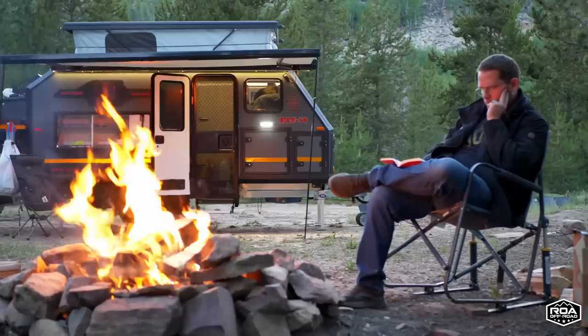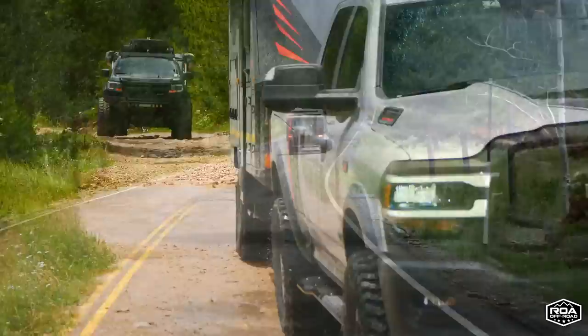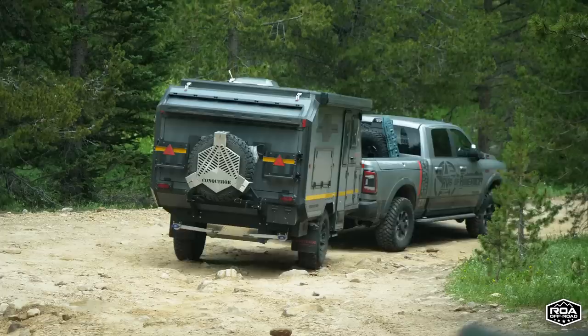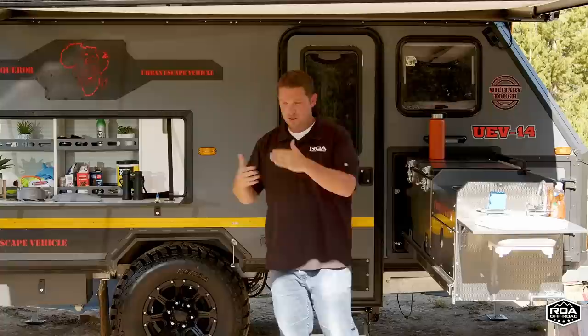We have the very first prototype. We've actually helped in the design — it's been really cool syncing up with Conqueror in a way that they actually listen to our input. We've been taking them off-roading, towing them, and giving feedback. Obviously they've been doing this for 30 years, so they have a really good understanding of these campers and off-road, making them rugged and robust — but there are differences from the U.S. to the Australian market. This is a mini tour, not going to be one of these hour-long tours.